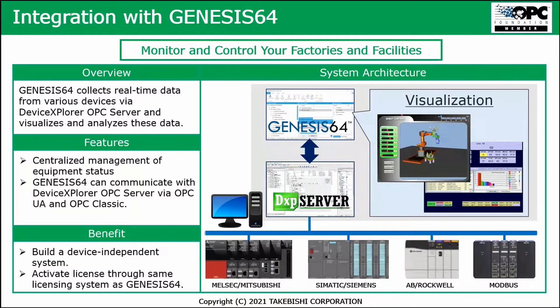The DXP server is integrated into the Genesis 64 environment, and you can use it to monitor and control your factories and facilities. In this diagram, you see a factory with a mix of MELSEC, Siemens, Rockwell, and Modbus products — they all connect and talk to the DXP server, which is integrated into Genesis 64. You can then use Genesis 64 for visualization of all your data and device status.